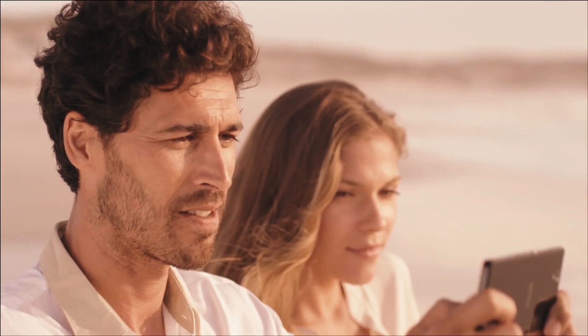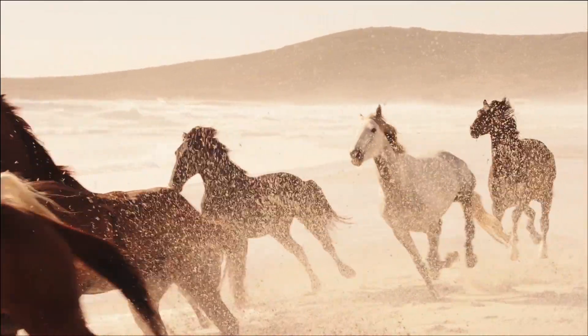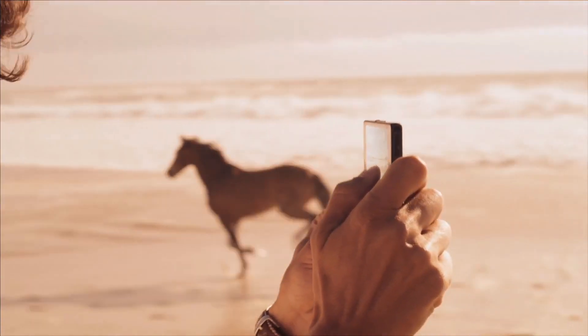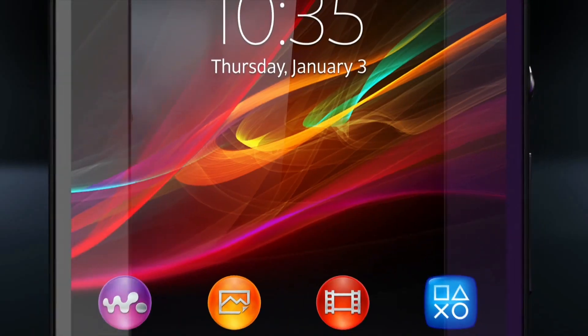We don't see it as we'll ever reach our journey's end, but as far as milestones go — a precision engineered full HD smartphone with an amazingly sharp display. Xperia Z, built upon the best of Sony.